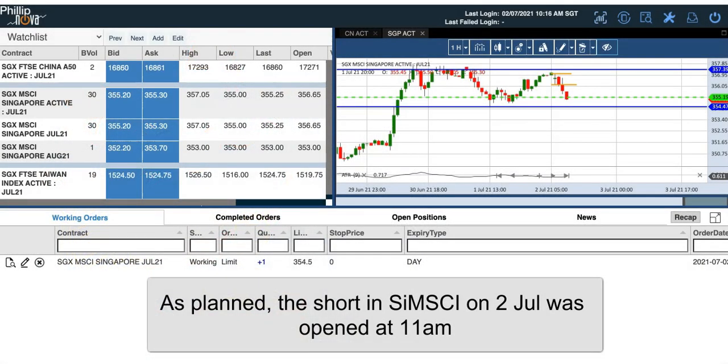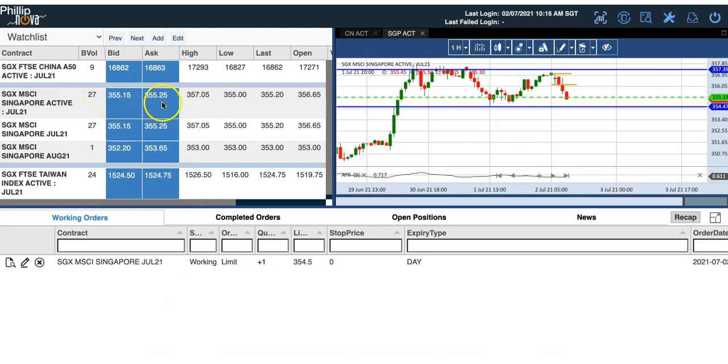We have a short in Simski already. The price that you might have shorted is around 355.6 or 355.7. Right now it's trading at about 355.15 to 355.25. The chart is a little bit lagging but it's near to the green line here, so we're going to see what's going to happen.